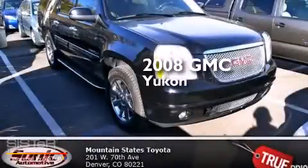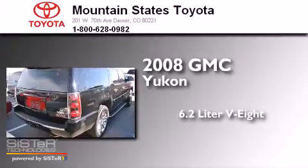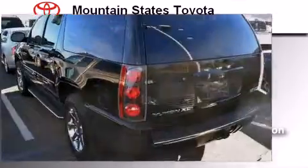This is a 2008 GMC Yukon. It features a 6.2-liter, eight-cylinder engine, an automatic transmission, and all-wheel drive.